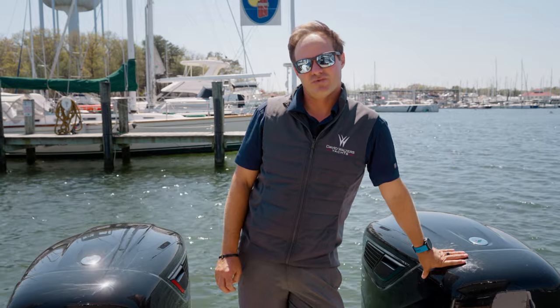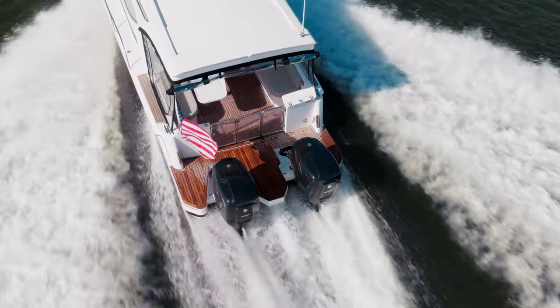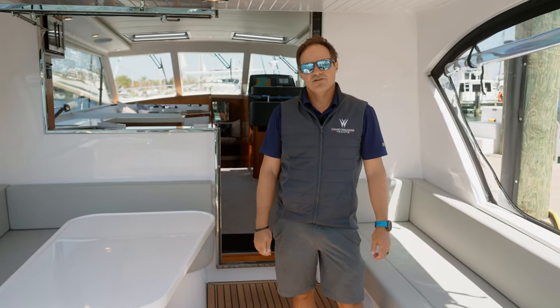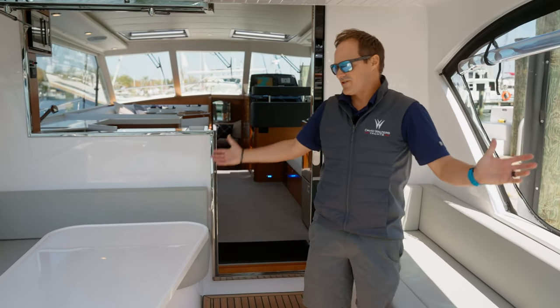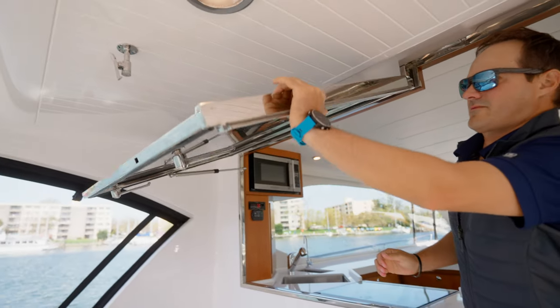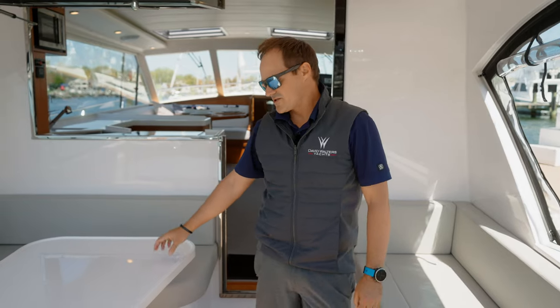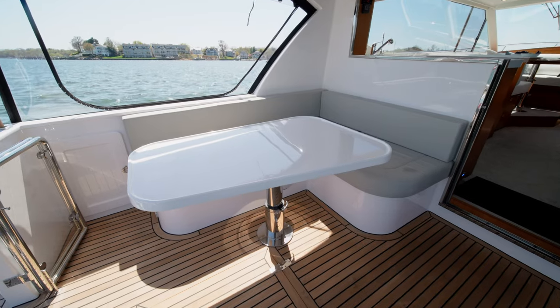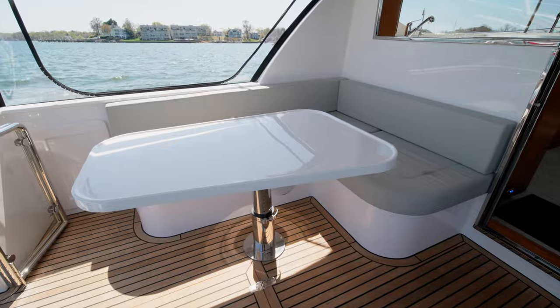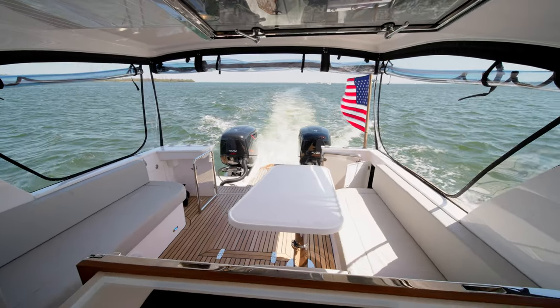We at Hylas are excited to be the first production powerboat in the United States to offer them. Stepping forward into the aft cockpit of the M47, you can see ample entertaining space outdoors. With the addition of the isinglass enclosures it makes a perfect three-season room. We also have a high-low cockpit table that drops down and creates either a lounge seat when it's nice out, or gives you the ability to sleep an extra person outdoors.